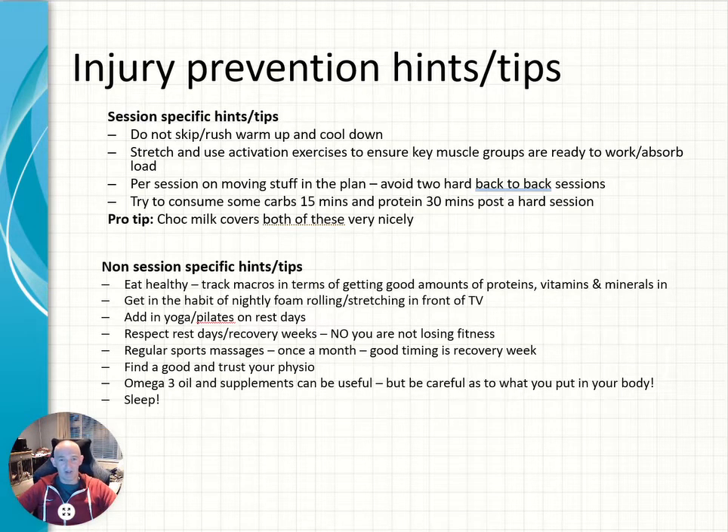Hi there everyone, Coach Steve here with some injury prevention hints and tips. No one wants to get injured during the season because if we remain uninjured we get more consistent, we get most of the plan done and then we get our goals.